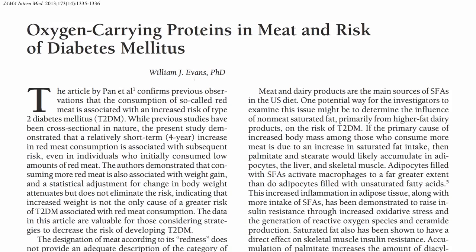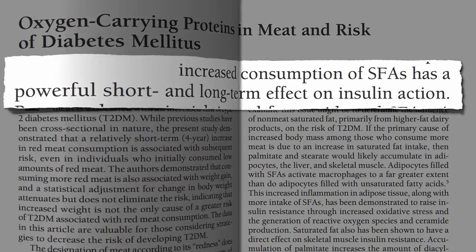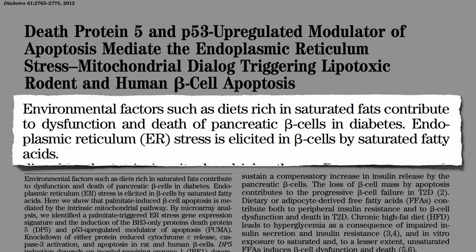So increased consumption of saturated fats has a powerful short- and long-term effect on insulin action, contributing to the dysfunction and death of pancreatic beta cells in diabetes.